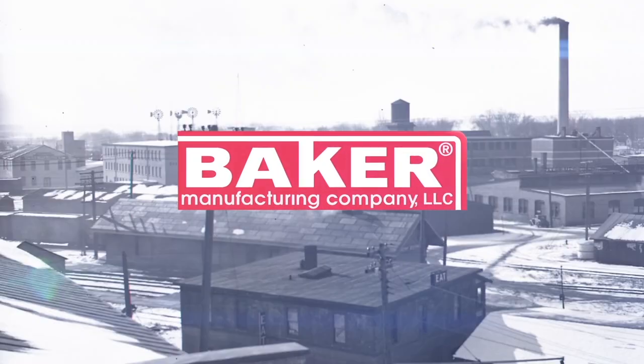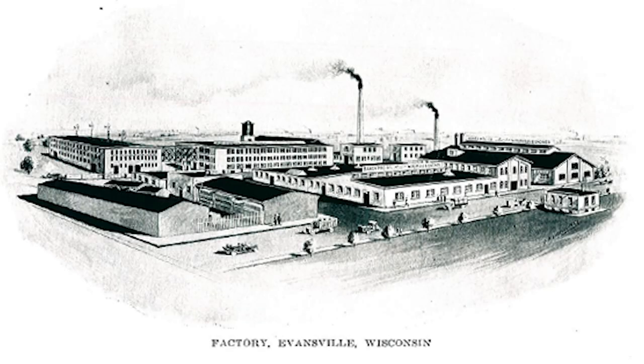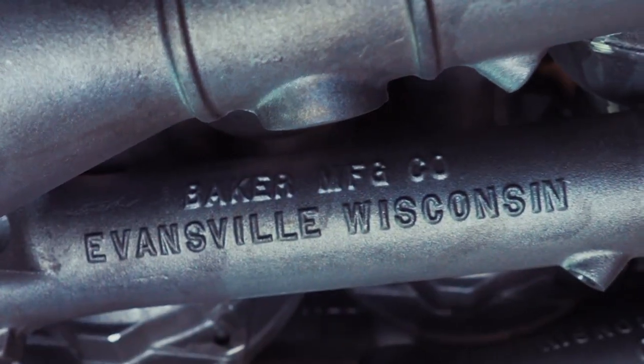Started as a small foundry in Evansville, Wisconsin nearly 150 years ago. Today, with 200-plus employees and over a century of knowledge, Baker Manufacturing is a trusted one-stop shop solution for a diverse set of customers and industry segments.